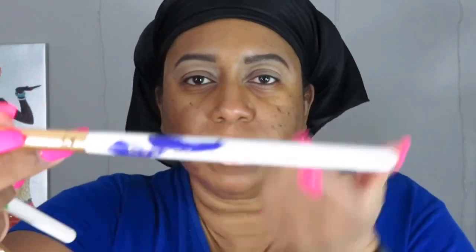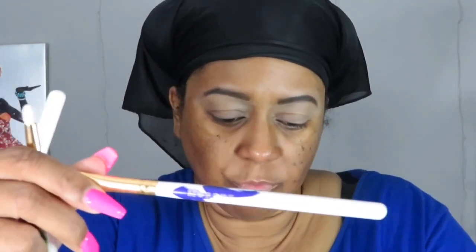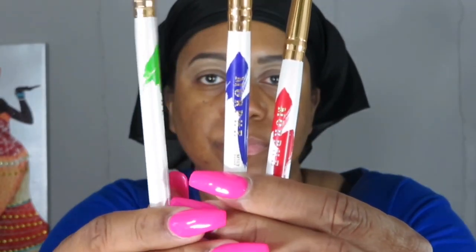For brushes, I'm going to use the Morphe M513, the Morphe M167, and the Morphe M431 — red, purple, and green brushes. Actually, I'm going to swap the red one out for my Juno and Company ES07 blending brush because I just like that one better.